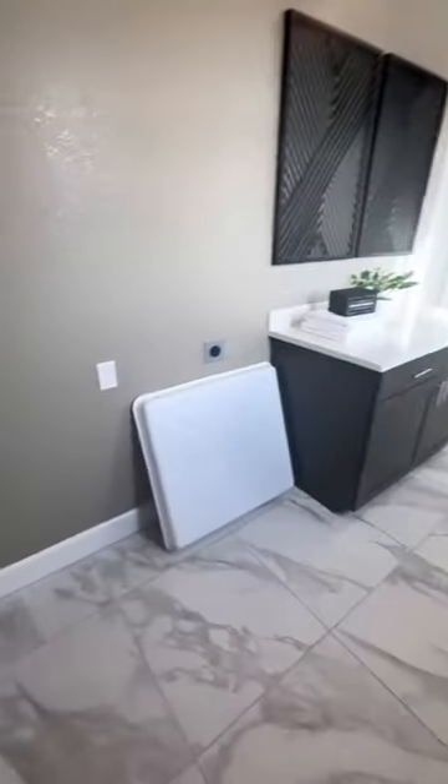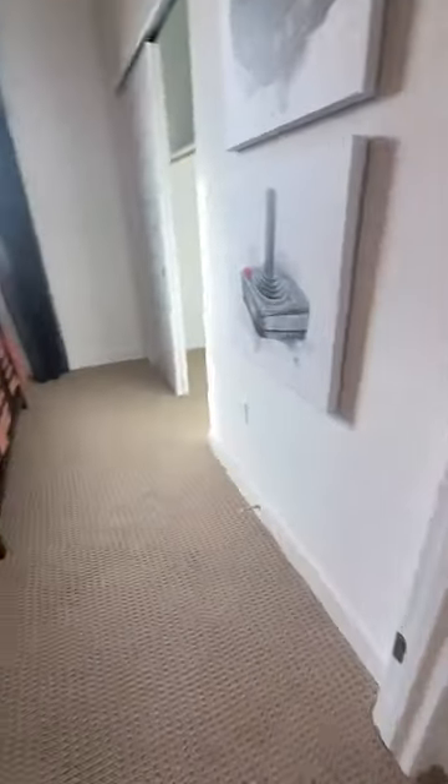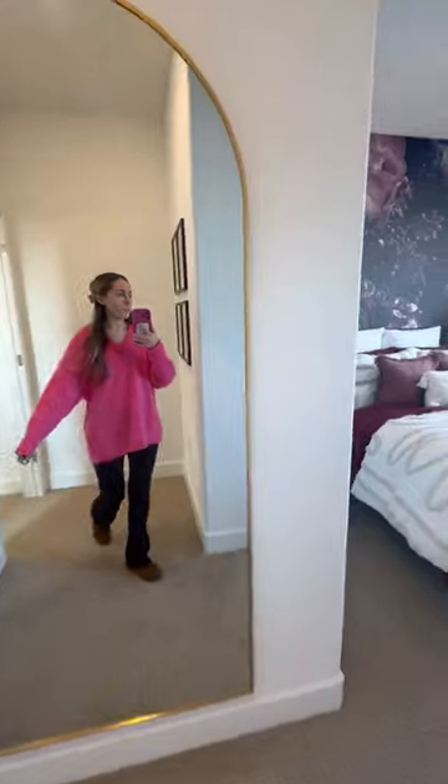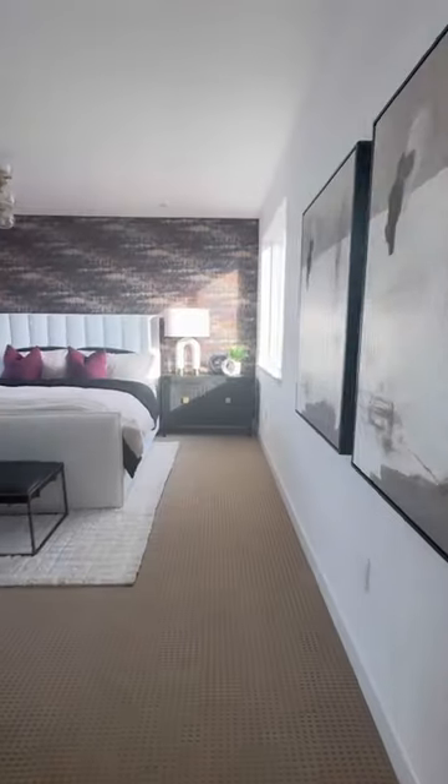We got in and Banks immediately ran upstairs — he basically led the tour for us. The laundry room was first and it was nice, but it had this weird gap by the window. Then we checked out the bedrooms upstairs. They were a little smaller than I was expecting, and since we're moving because we want a bigger house, this one definitely wasn't on the list anymore.